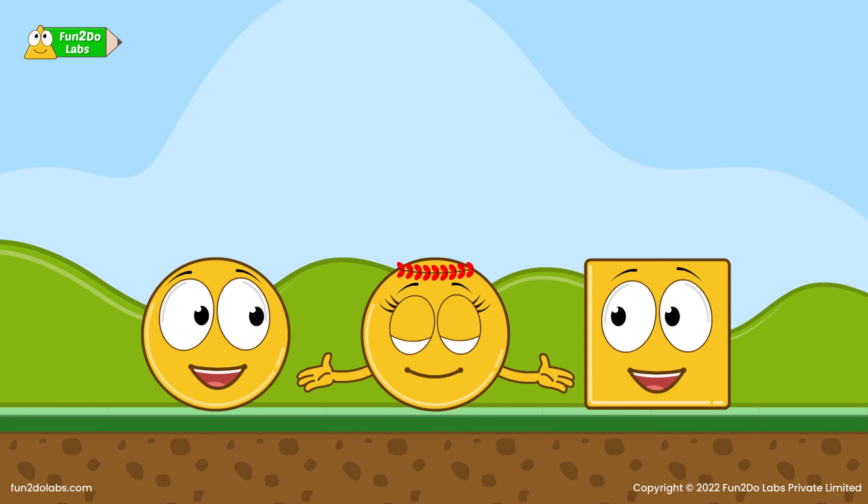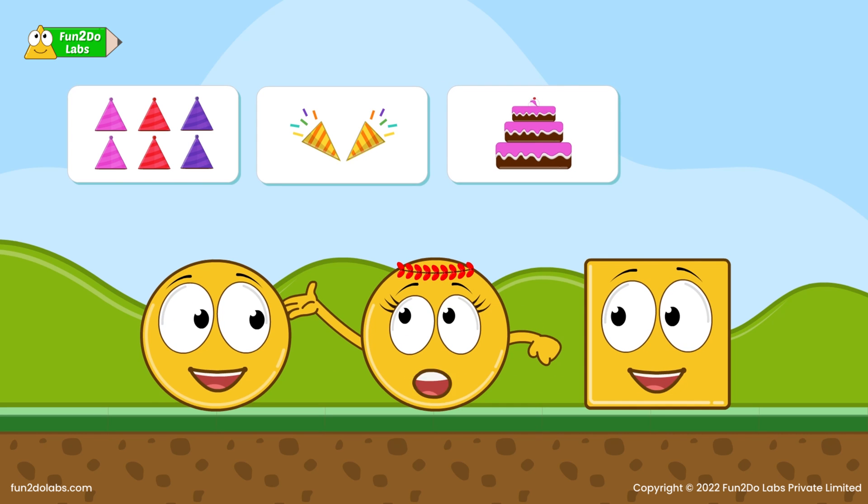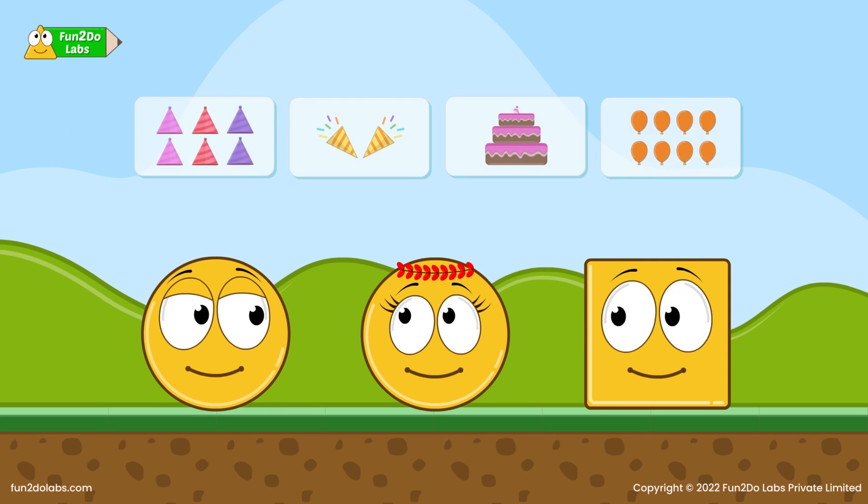Let us keep colorful birthday caps, some party poppers, a cake and a lot of balloons. Yes, this sounds perfect. Hey,